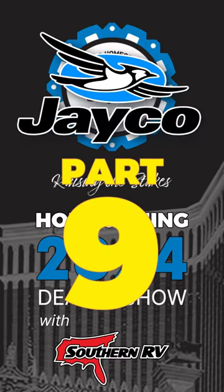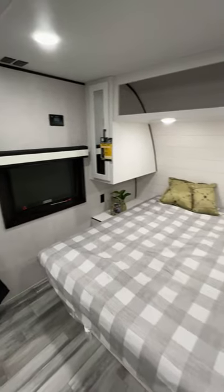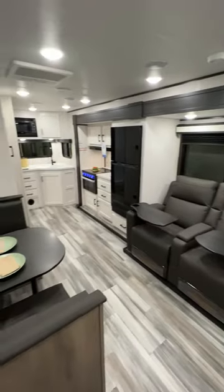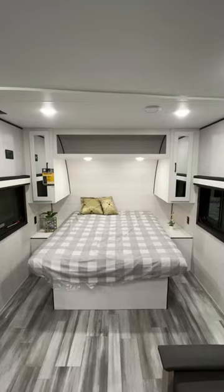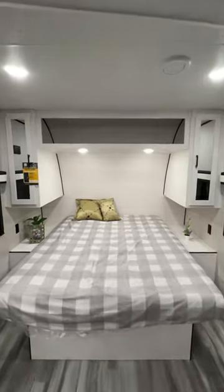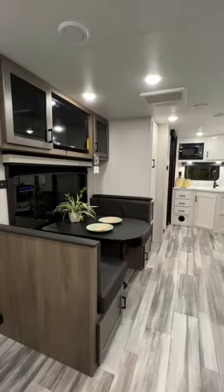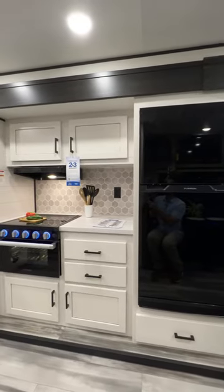Jayco homecoming part 9 — this is the brand new J-Flight 225 MLS, a new floor plan for 2024. This might be the coolest addition to the lineup that Jayco's produced for 2024. For solo travelers or couples, it's got the bed up front, theater seating directly across from the TV, and the kitchen and bathroom are located in the back of the unit.